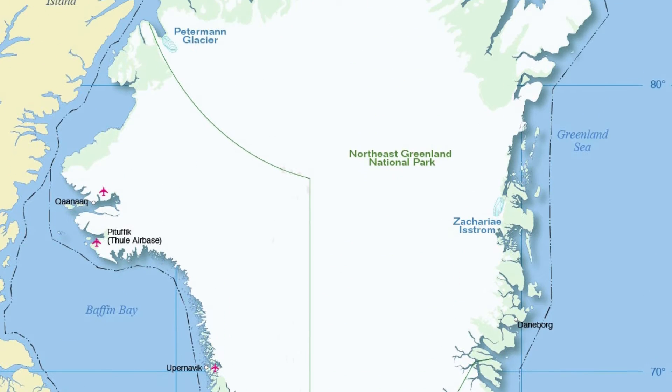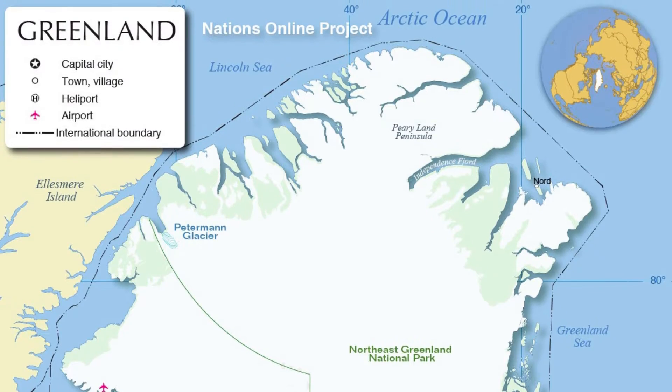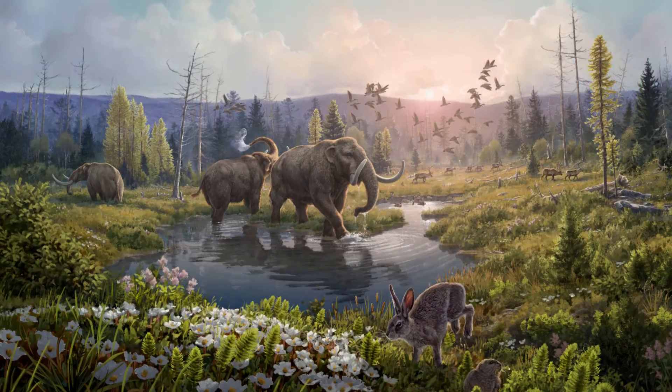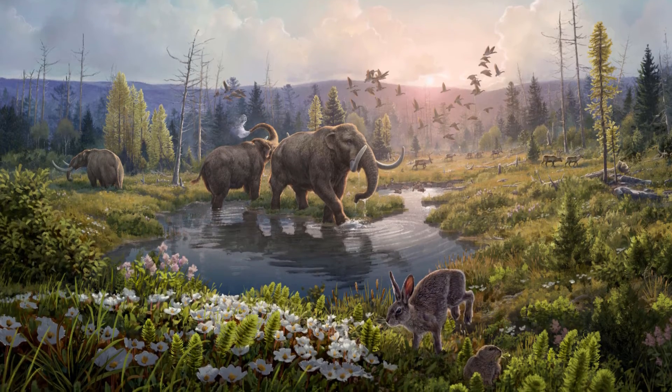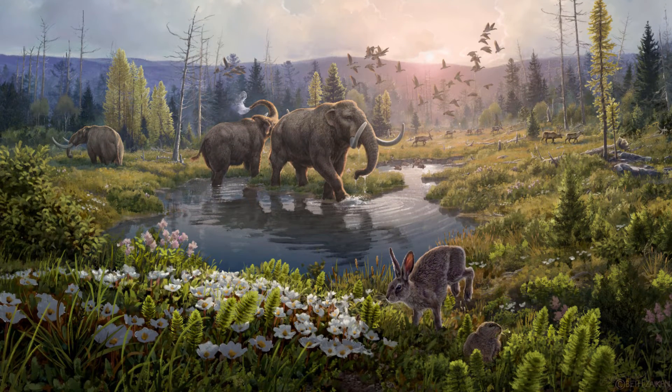Two million years ago, during the late Pliocene and early Pleistocene, northern Greenland was once a verdant landscape teeming with plant and animal life. Mastodons, reindeer, hares, lemmings, and geese abounded alongside forests of birch, poplar, and thuja, mixed with an assortment of arctic boreal shrubs and herbs.